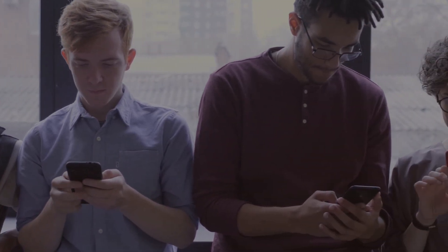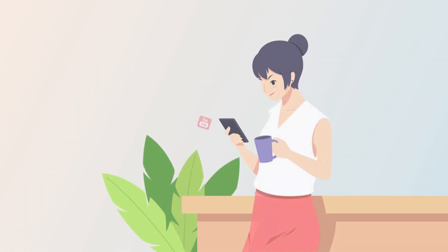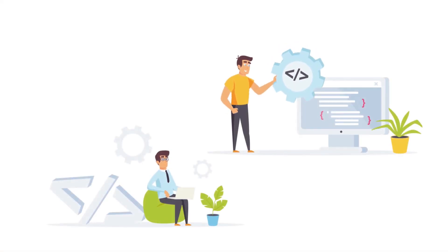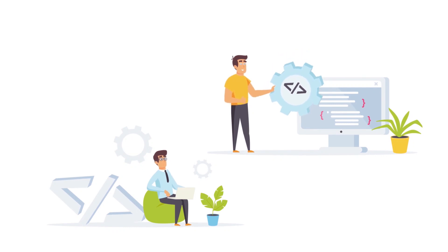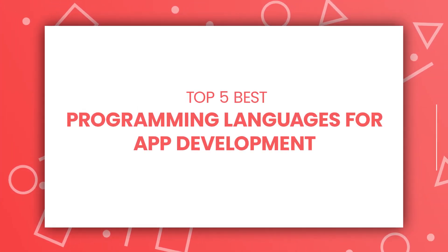In today's world, mobile applications have become an essential part of our lives. From social media to gaming, from e-commerce to online banking, there is an app for everything. If you are thinking of developing an app, the first thing you need to consider is the programming language. In this video, we will be discussing the top 5 best languages for app development in 2023.